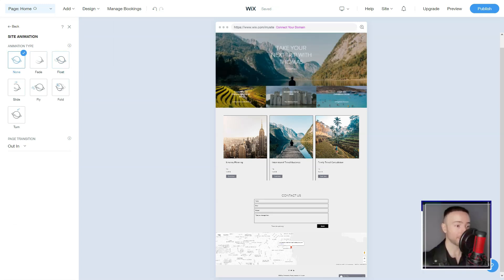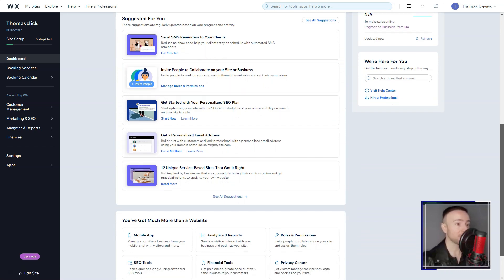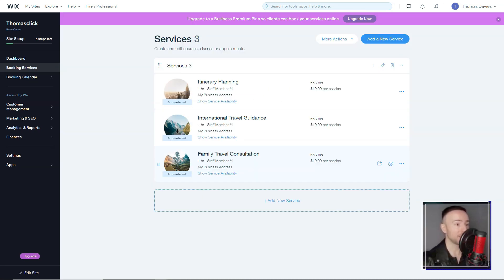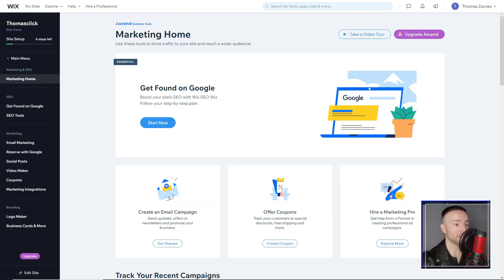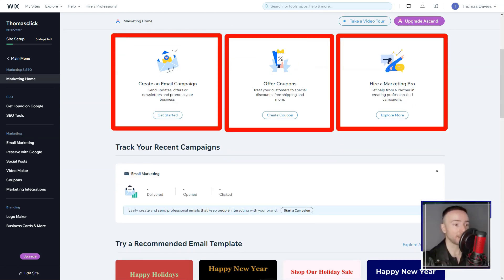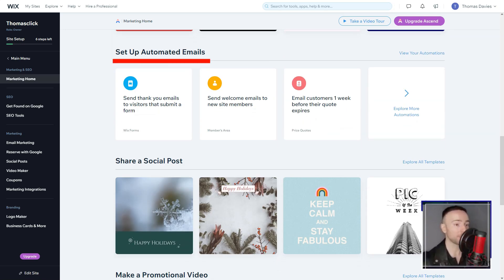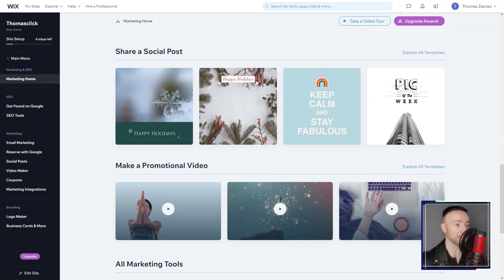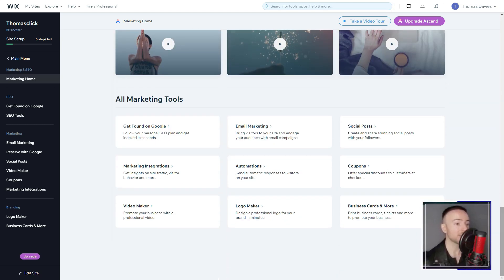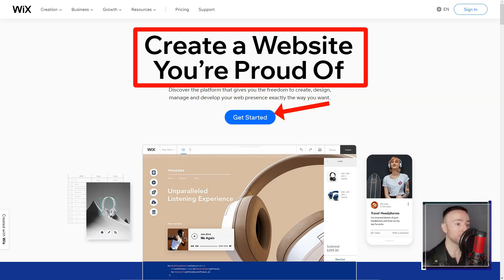Diving deep, I was enamored by Wix's drag-and-drop interface. It was liberating to maneuver elements — be it text, images, or videos — crafting layouts that mirrored my vision, all without touching a line of code. The array of templates was mind-boggling. Over 500 in number, each seemed to have been crafted with a distinct voice, catering to diverse industries. It felt like a wardrobe of designer dresses, each waiting for the right occasion.